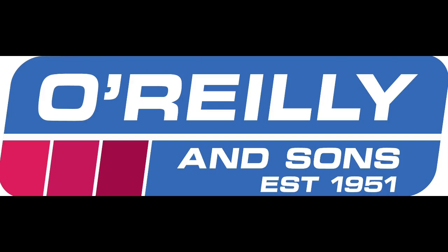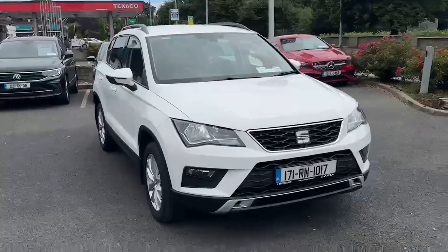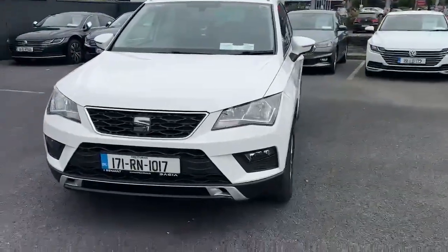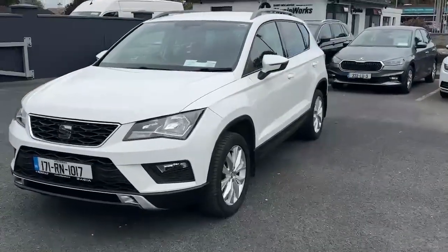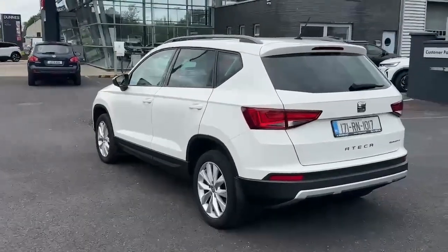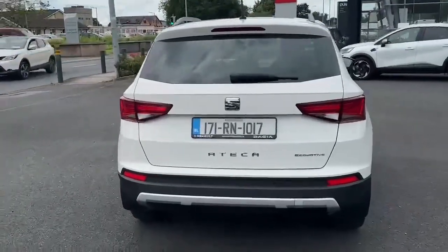Introducing the 2017 Seat Ateca 1.6TD 115HP ECO SE 5-door in crisp white. This sleek estate model boasts a 1.6L diesel engine with manual transmission for a smooth ride, packed with features like Bluetooth, cruise control and multiple airbags for safety.